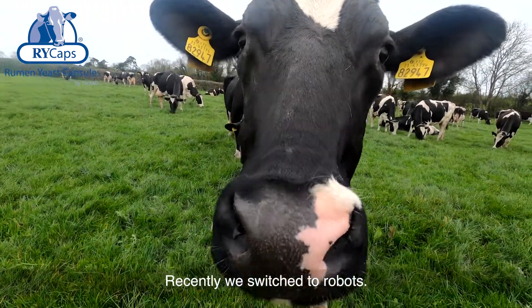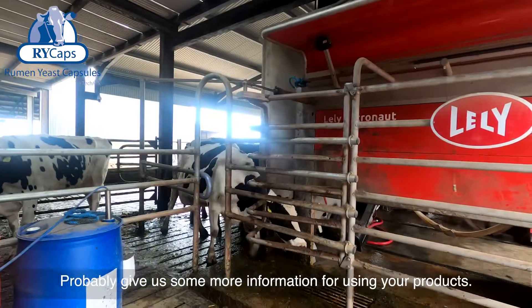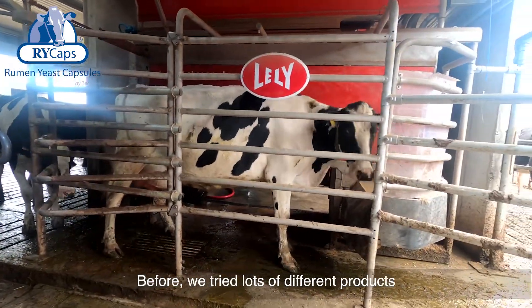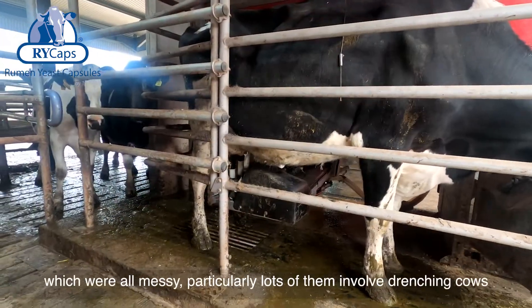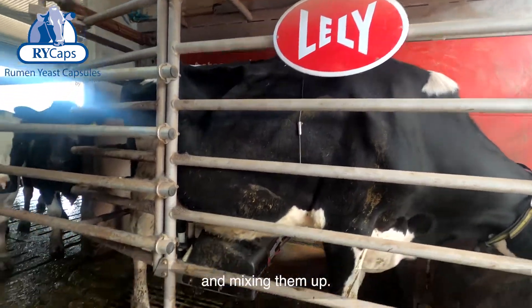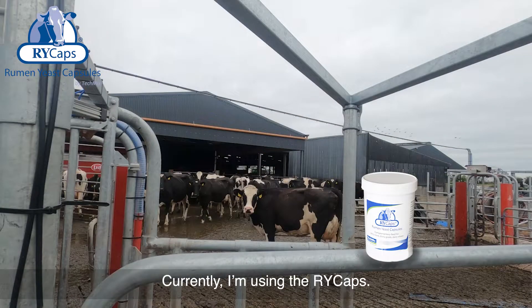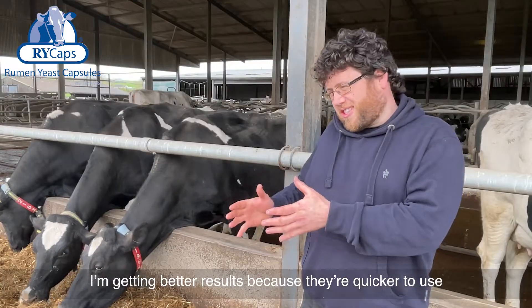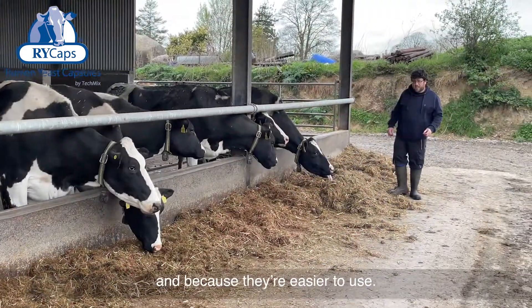We recently switched to the robot, so it's probably giving us some more information for using your products. Before, we tried lots of different products but they're all messy — particularly a lot of them involved drenching cows and mixing them up. Currently I'm using the R-White Caps. I find them very good; they're very easy to use and I'm getting better results because they're quicker and easier to use.